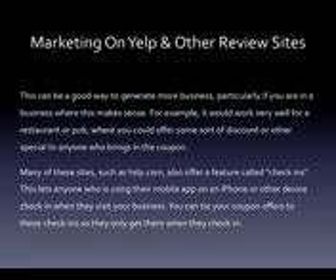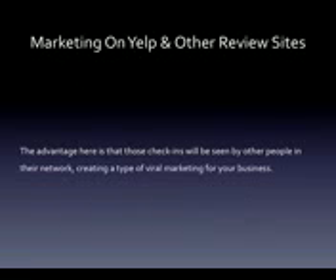Many of these sites such as Yelp.com also offer a feature called check-ins. This lets anyone who's using their mobile app on an iPhone or other device check-in when they visit your business. You can tie your coupon offers to these check-ins so they only get them when they actually check-in. The advantage here is that those check-ins will be seen by other people in their network, creating a type of viral marketing for your business.